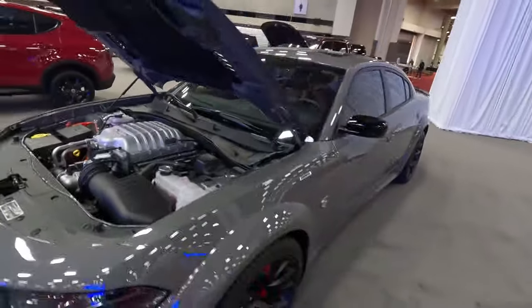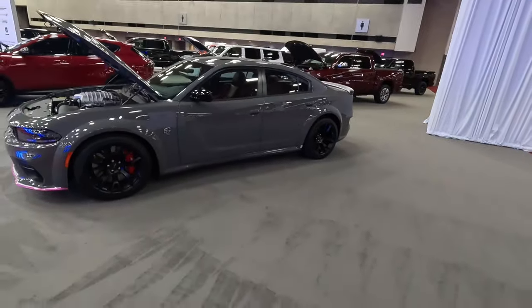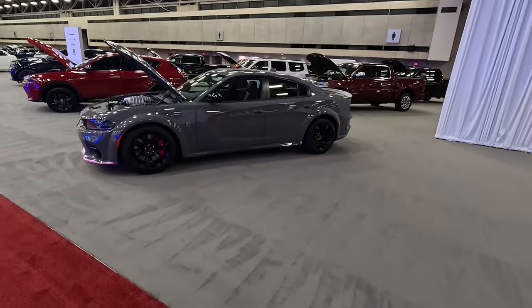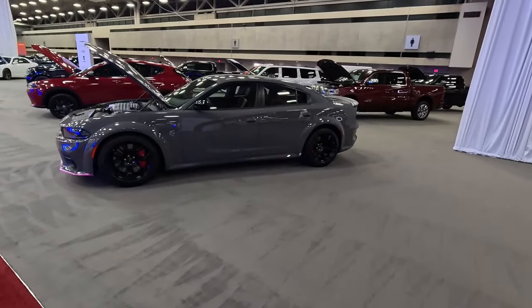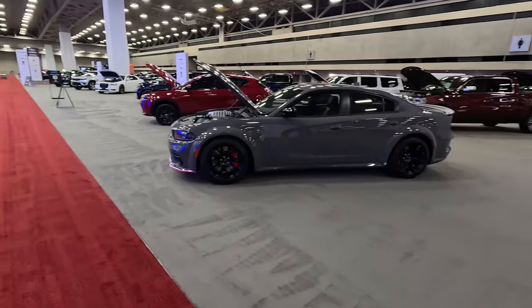The Mazda CX-5 has that zoom-zoom DNA, but this has the DNA of the Dodge brothers who brought us crazy things like this Charger SRT Hellcat — which has since ended production. If you really want one, you'll have to find one on a used lot or maybe an unsold 2023, but production has officially ended. May she rest in peace.